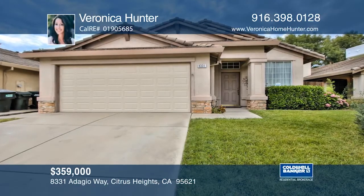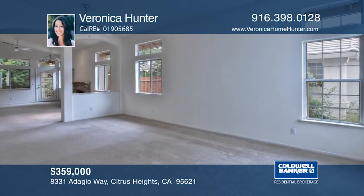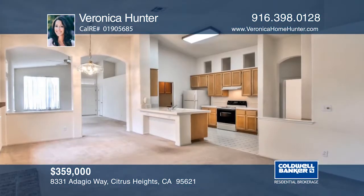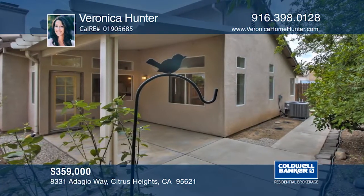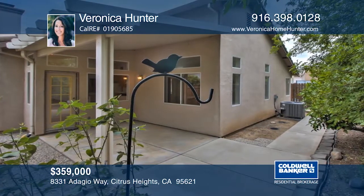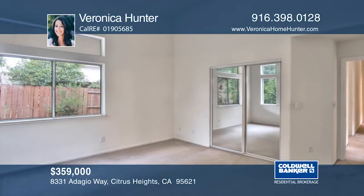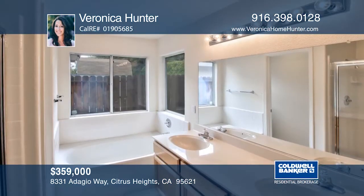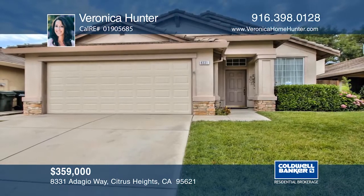This meticulously maintained home is just for you. The spacious layout with open kitchen, patio, and yard with fruit trees is ideal for entertaining. The home offers three bedrooms and two baths, as well as a den. The master bedroom features a walk-in closet with an expansive bathroom. This property boasts easy access to Roseville, shopping, and freeways. Make it yours with Veronica Hunter.